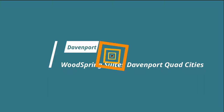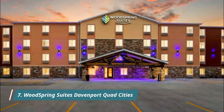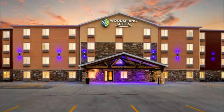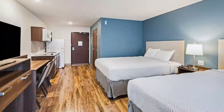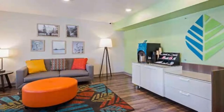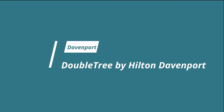Number seven: WoodSpring Suites Davenport Quad Cities, set in Davenport 10 kilometers from Adler Theater. WoodSpring Suites Davenport Quad Cities offers accommodation with a fitness center and free private parking. I always enjoy my stay — my room was very clean and the beds are so comfortable. It's like my home away from home.